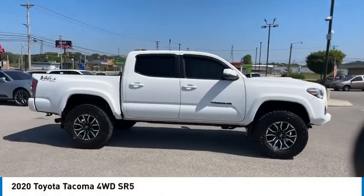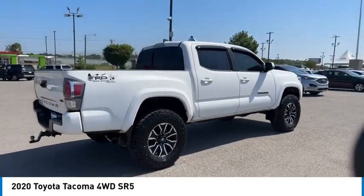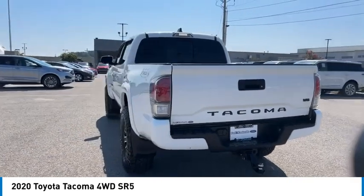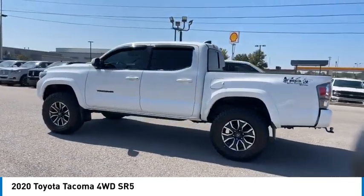We are pleased to show you the 2020 Tacoma. Toyota Tacoma boasts a roomy interior and excellent off-road capability, and has been named the best-selling compact pickup by Motorintelligence.com five years in a row.